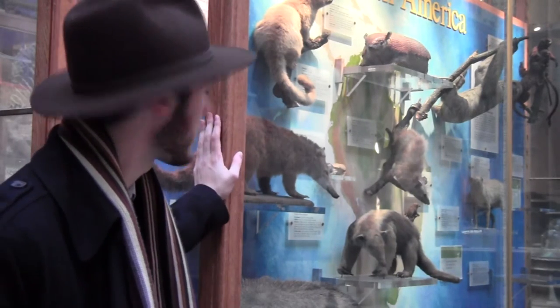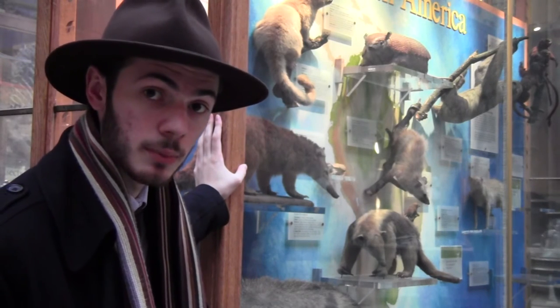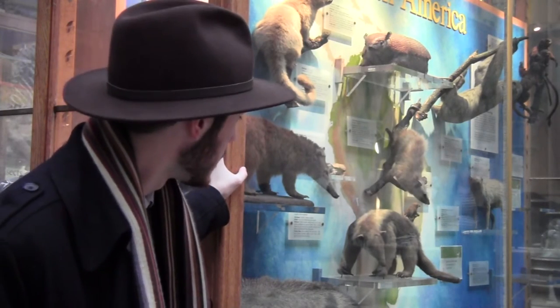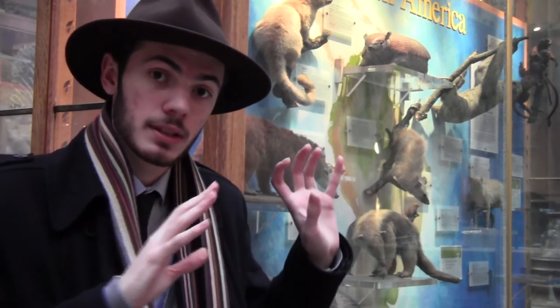Here in the Oxford Museum of Natural History, in this cabinet there's a variety of mammals that come from South America. South America in the Cretaceous period was connected to Antarctica, which was also connected to Australia, which allowed for the early marsupial mammals from Australia to migrate across Antarctica and into South America, which is why you find things like opossums in South America and North America.